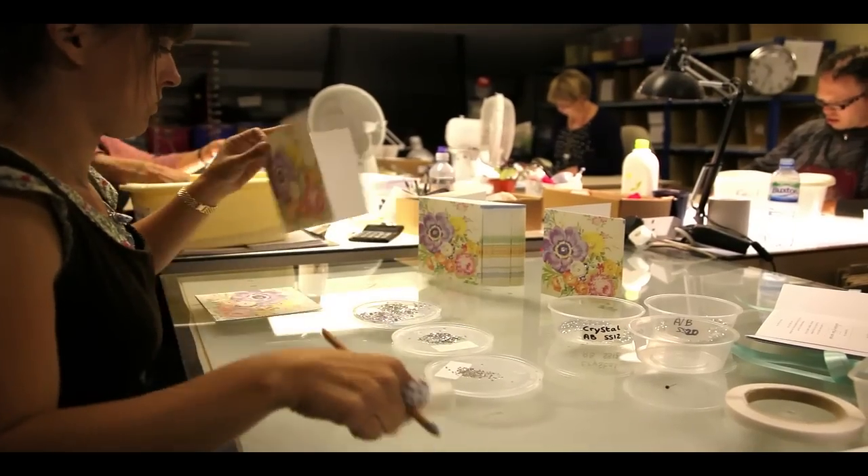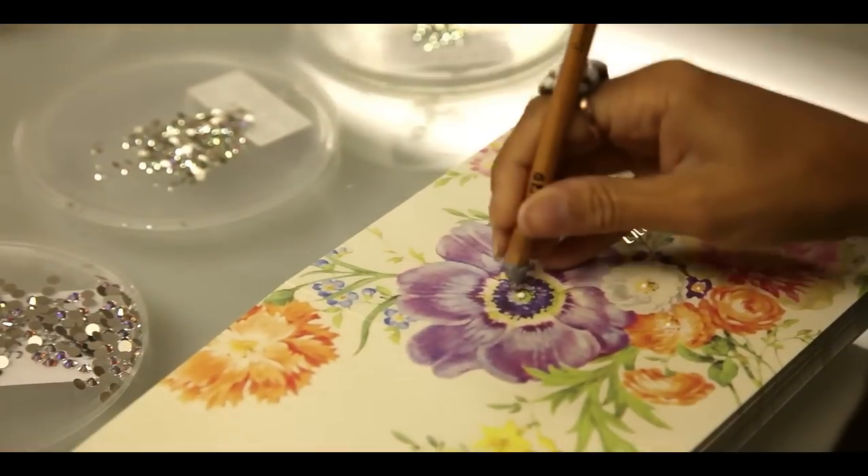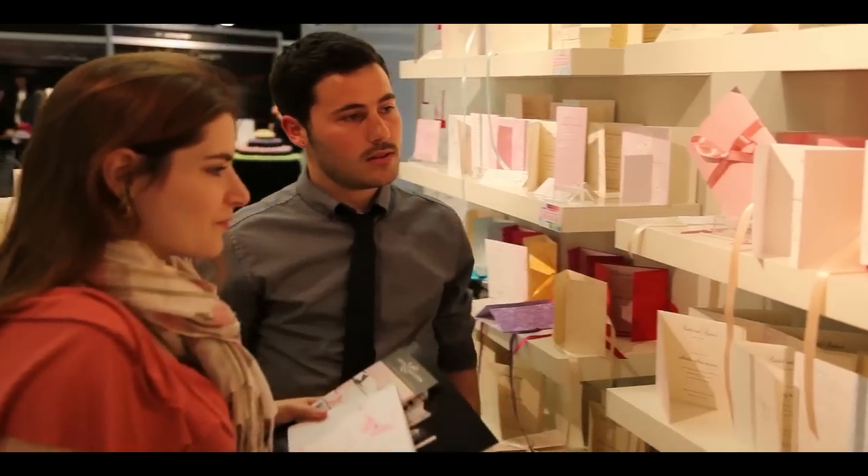Ivy Ellen make beautiful wedding invitations and stationery for brides and grooms who are looking for gorgeous details to make their wedding day even more romantic. Our service is personal, friendly and a hundred percent focused on your perfect wedding.